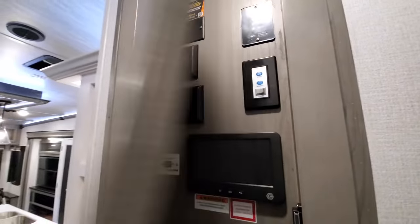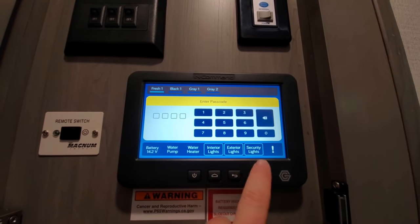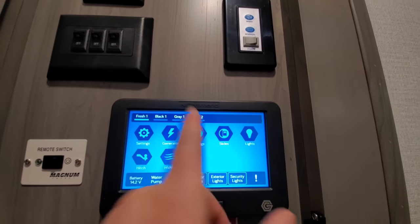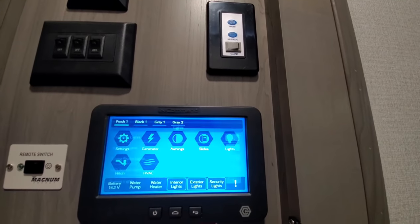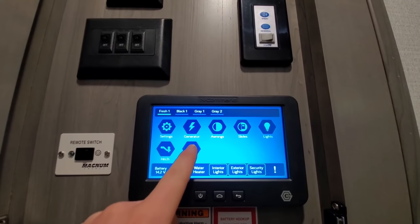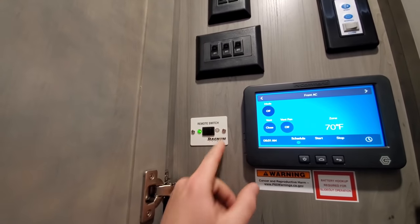This little sensor is for your In-Command system. When you step into the unit you have access to turn on all the essentials — you can change the passcode, run your slides, hydraulic or bed slide, turn all the lights on and off, run the awnings in and out, and control your HVAC system. That's where the sensors come into play.